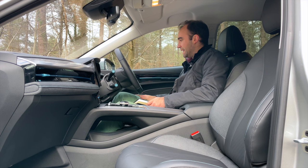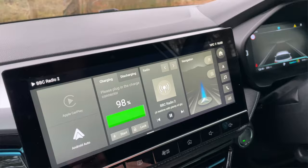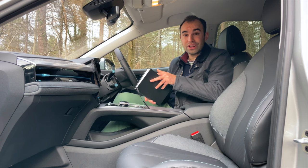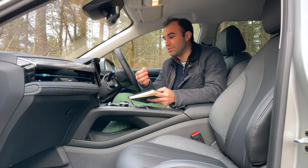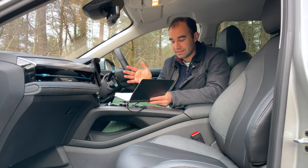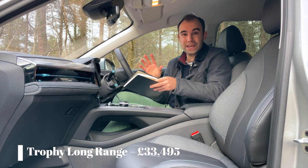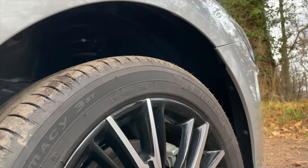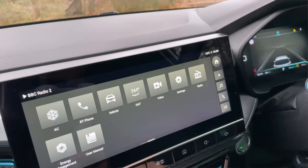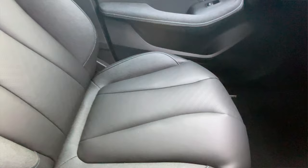MG has also changed the spec — there are just two versions, the SE and the Trophy. Even the SE comes with a huge amount of standard equipment: a 10.25-inch infotainment screen, a seven-inch digital driver's display, a new smartphone app to control the car's functions, Apple CarPlay and Android Auto, and importantly the MG Pilot safety pack, which now includes automatic emergency braking — something the previous MG5 didn't have. This top-spec Trophy adds different alloy wheels, privacy glass, automatic air conditioning, a 360-degree parking camera, and fake leather seats that actually feel like real leather — a really good imitation.